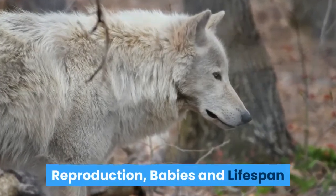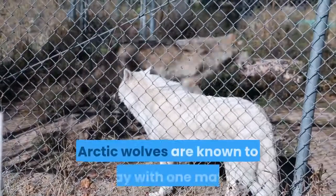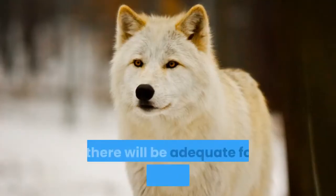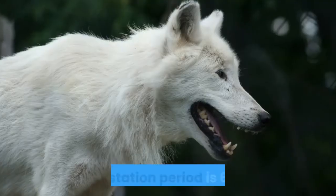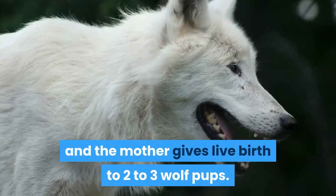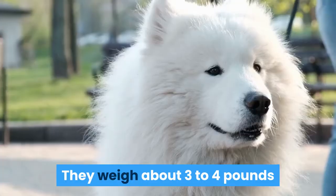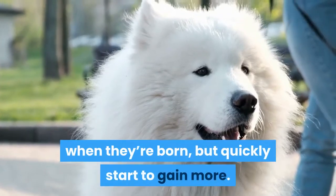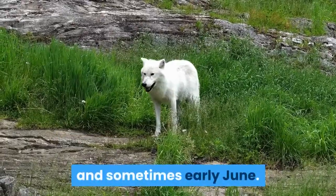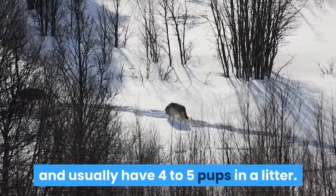Reproduction, babies and lifespan. In a pack of arctic wolves, only the alpha of the pack will mate with the beta female. Arctic wolves are known to stay with one mate. This helps to control the number of wolf pups, also called whelps, so there will be adequate food available to them. The gestation period is 63 days and the mother gives live birth to two to three wolf pups. Newborn pups have dark fur and blue irises that change to yellow as they grow older. They weigh about three to four pounds when they're born, but quickly start to gain more. Arctic wolves give birth later in the month of May and sometimes early June. This is different from gray wolves, who give birth in April and usually have four to five pups in a litter.